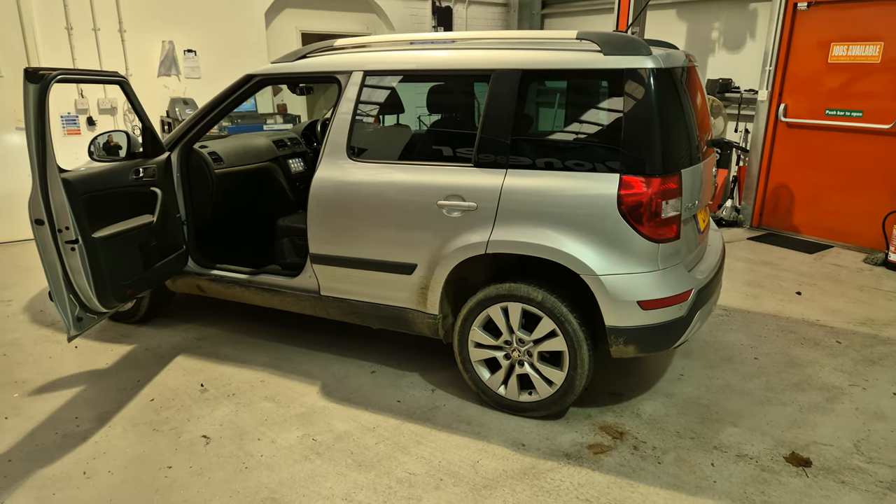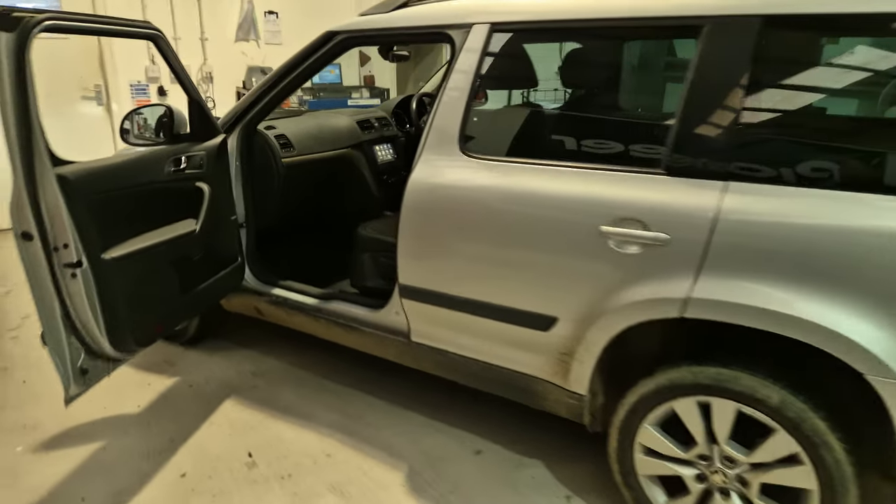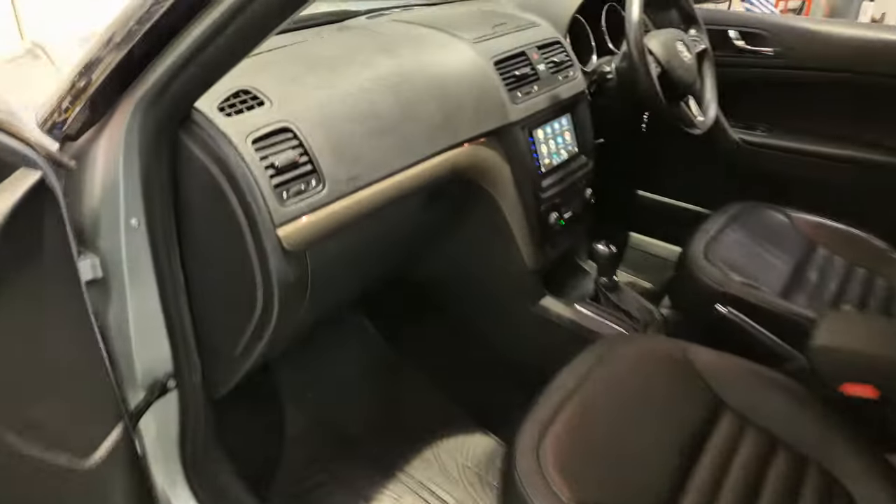Hello, this is Mike from Rebs in Sorki. Today we've got a Skoda Yeti in the workshop. Let's have a look.